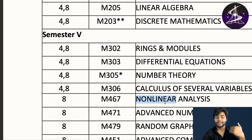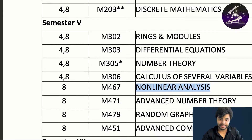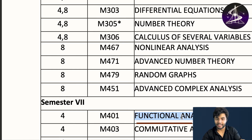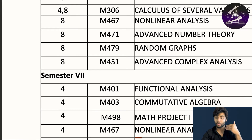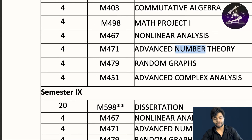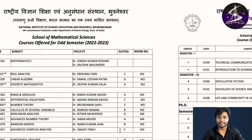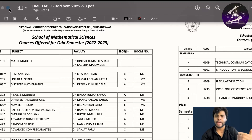Then nonlinear analysis, advanced number theory, random graphs, advanced complex analysis, functional analysis, commutative algebra, and a math project. There's also advanced number theory — a lot of advanced things in math. These are all the courses for the odd semester timetable.